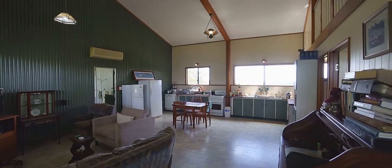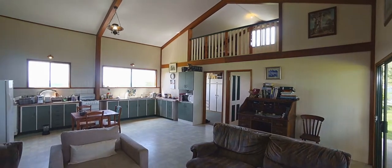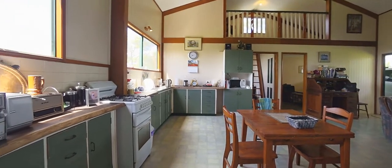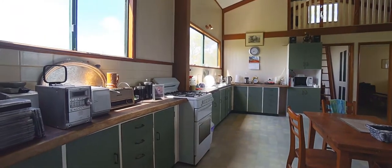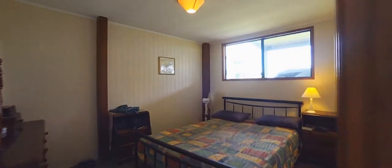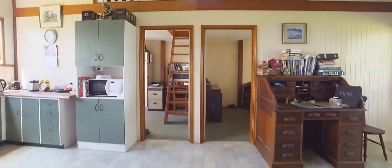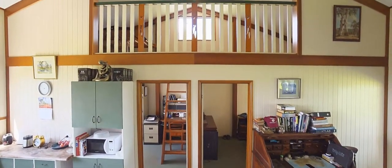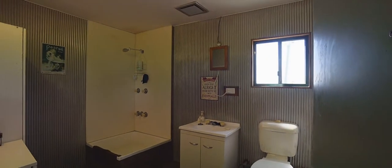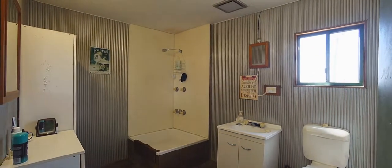Inside also has a very generous living area. It is open plan with vaulted ceilings, vinyl floor coverings, and air conditioning. The kitchen stretches right across one side of the living space with plenty of cupboard storage and a freestanding gas cooker. There are two bedrooms plus the loft. The livable shed has full services including mains power, bathroom facilities with shower and toilet, and plenty of tank water.